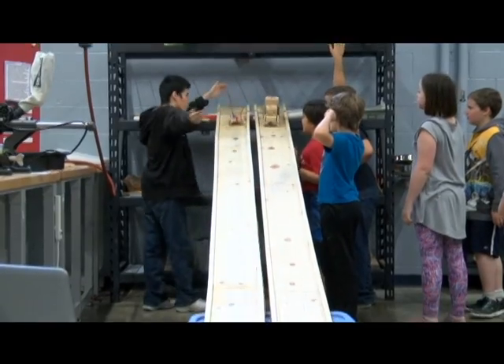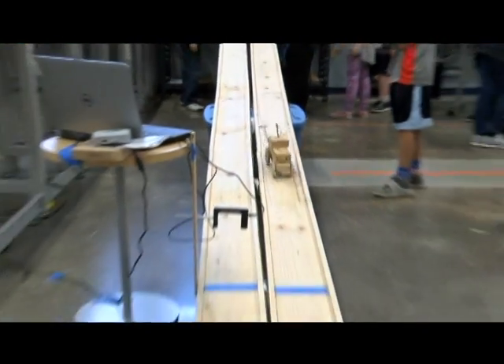My station was about velocity. I was teaching the kids about how fast a car goes, how to find it, how long it takes the car to get down the ramp, and how long the ramp is.